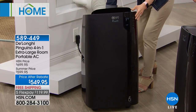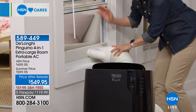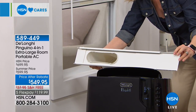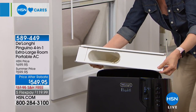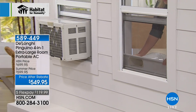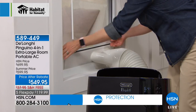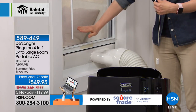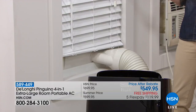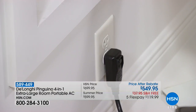The hose attaches to the back of the unit. The window adapter pops out and extends from 20 to 48 inches wide — fits windows that go up and down or side to side. You don't have to screw or drill anything, and you can keep your screen in. The window fits down over the adapter, and it even comes with a little weather strip. Plugs into a regular outlet — no electrician needed.